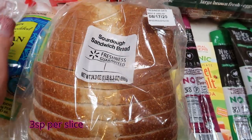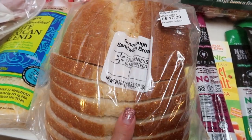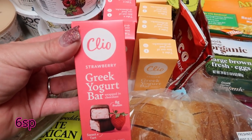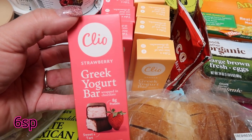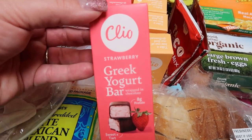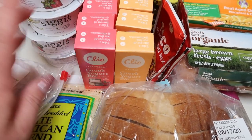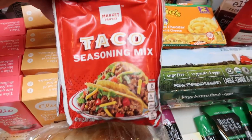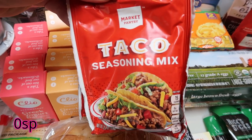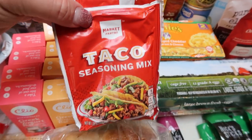Another loaf of the deli sourdough bread — this is my husband's new go-to bread. A lot of you commented last week because I did not buy Cleo bars. I'm completely out now, so I grabbed four strawberry and four vanilla Cleo bars. Two more packs of the market pantry taco seasoning for the dogs — we put this where they dig because they hate the smell of it, so they won't dig there.